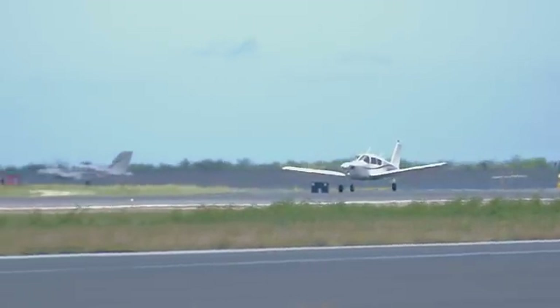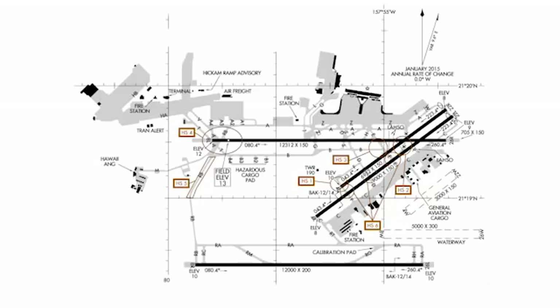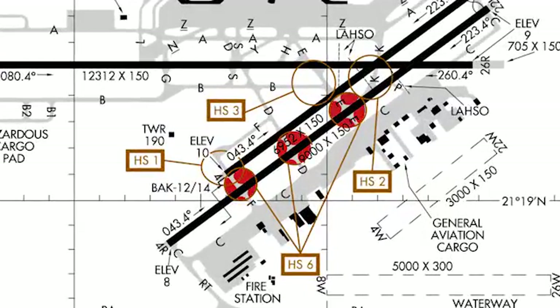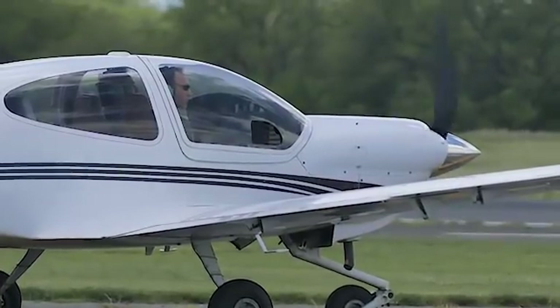Airfield familiarization is a key factor in the reduction of runway incursions. The HNL airport diagram identifies high risk areas as published hotspots, which emphasizes the importance — even for locally based pilots — of reviewing and actively using a current and approved airport diagram.